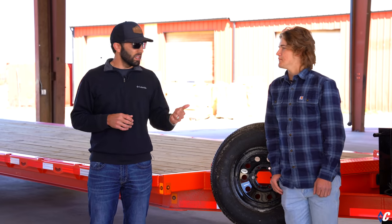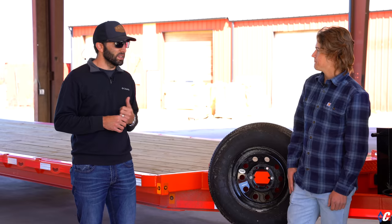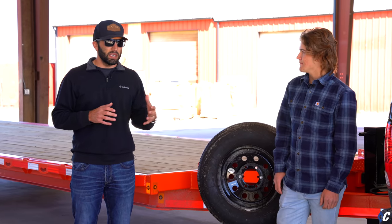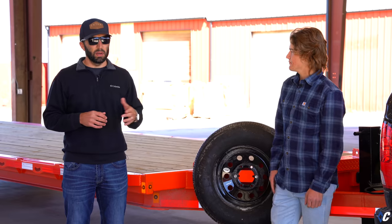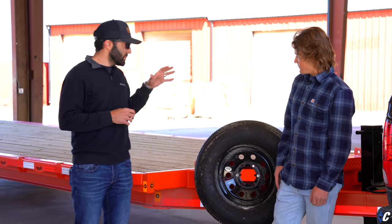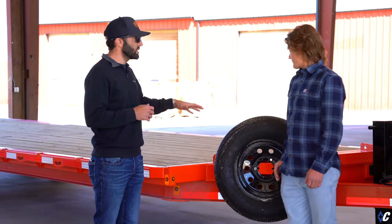Today I'm with Zach Milam, a senior at Chapel Hill High School here just outside of Mount Pleasant, and he reached out to us with a special request that we jumped at the chance to collaborate with him on. Zach, what is special about this trailer? Talk to us a little bit about what you built here and the purpose, the reason why you built it.